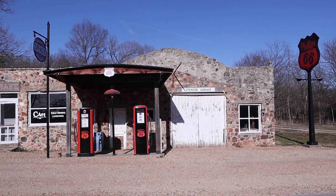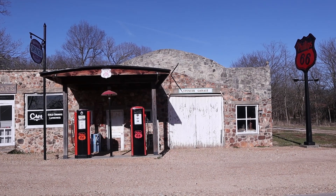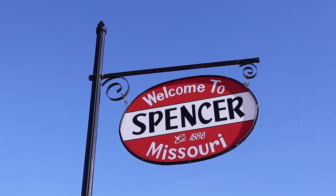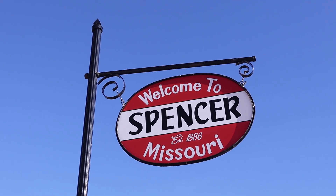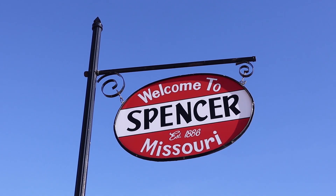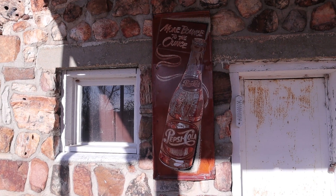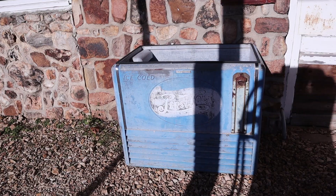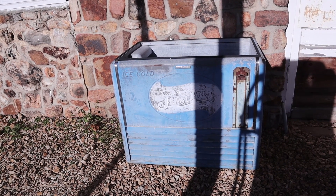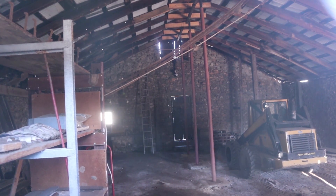And the last section here is the filling station and garage. There's Pepsi-Cola signage along with an old Pepsi-Cola machine. That's a look inside the garage.